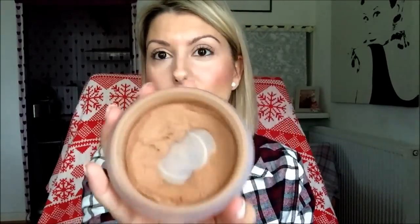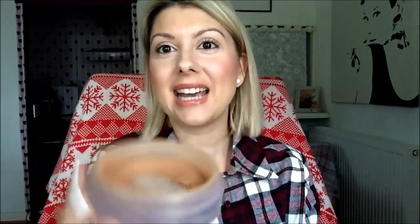Next is my Chanel Bronze Universelle. That's not going to be hard to use up, is it? Again, I've had this for years and I just can't wait to use it up. But you'll be surprised — this will probably last me another six months, really. But I want to get on with it, use it up and get a new one. I've used it today, so that's good. Those are the bronzers I want to use up.